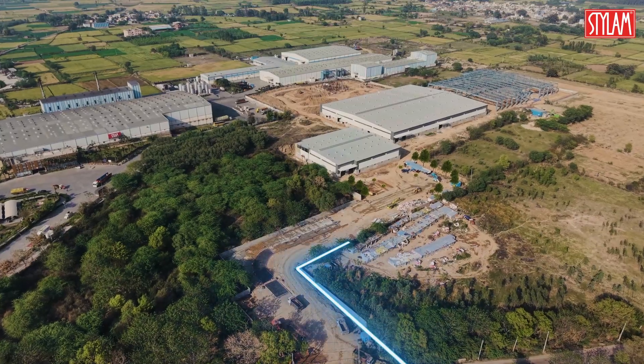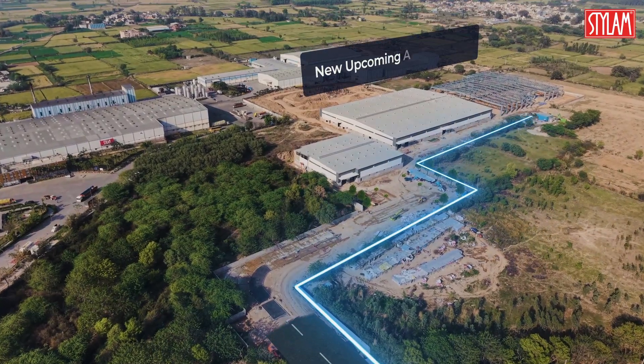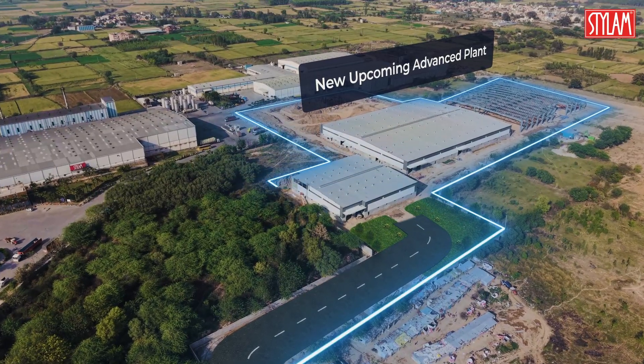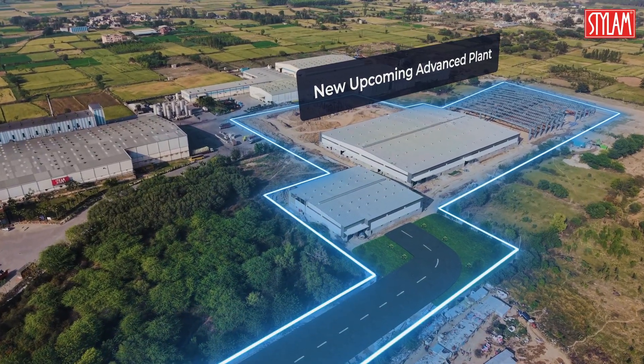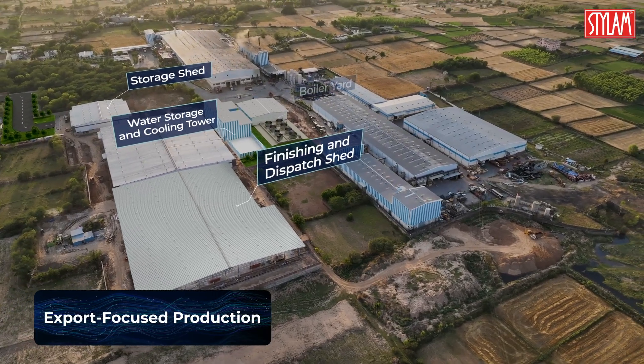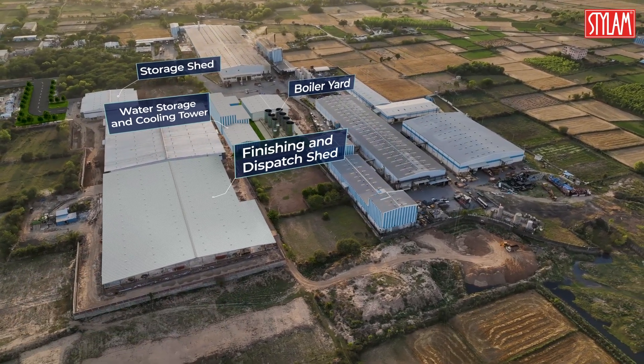Now Stylum steps into the future with its third and most advanced facility — a state-of-the-art expansion redefining scale, sustainability, and smart manufacturing. This export-focused plant sets new benchmarks in smart production, capacity, and sustainability.